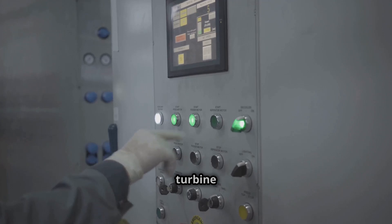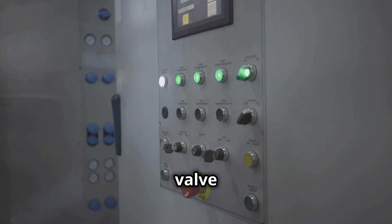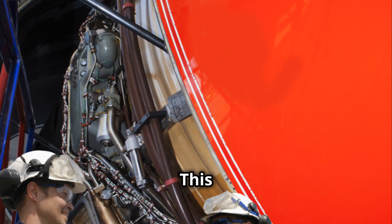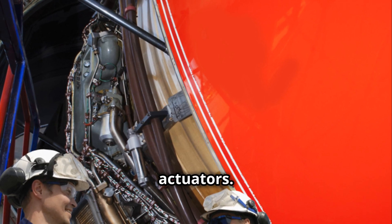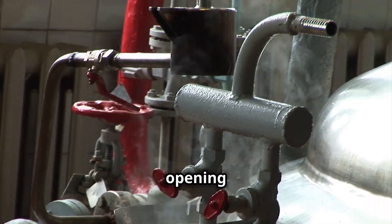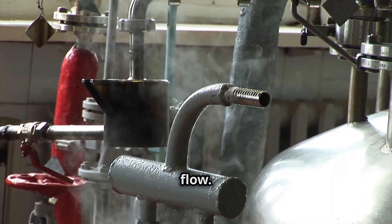Similarly, the control system in a gas turbine tells the fuel control valve how much fuel to let in based on the desired power output. This precise control is achieved through actuators — small motors that adjust the position of the valve, opening or closing it to regulate fuel flow.